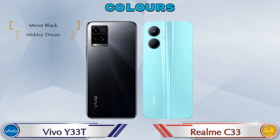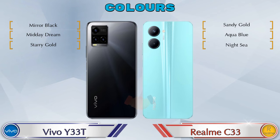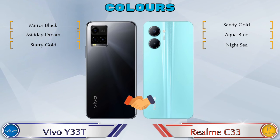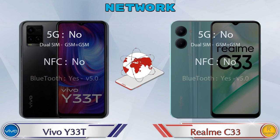Both phones have three color options. This is the detail about network, Bluetooth, GPS, and Wi-Fi.